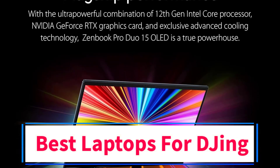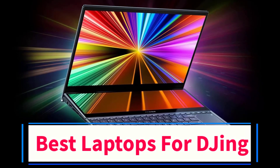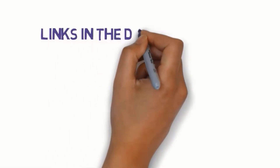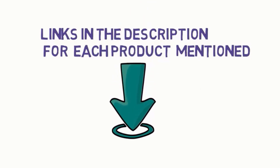Are you looking for the best laptops for DJing? In this video we will look at some of the 5 best laptops on the market. We have included links in the description, so make sure you check those out to see which one is in your budget range.